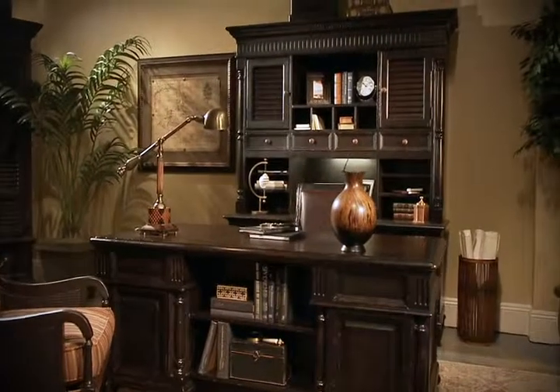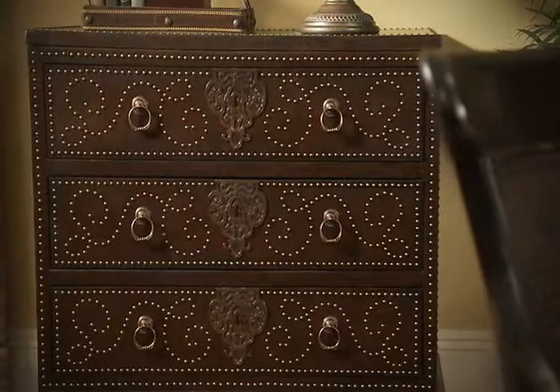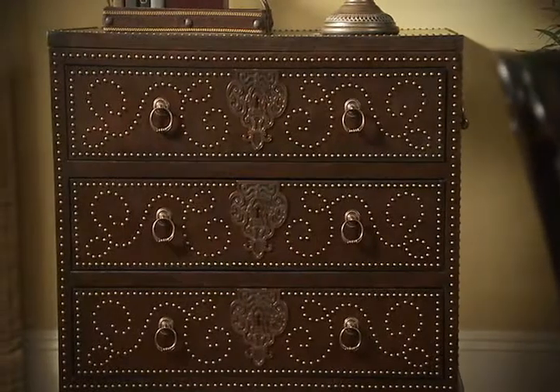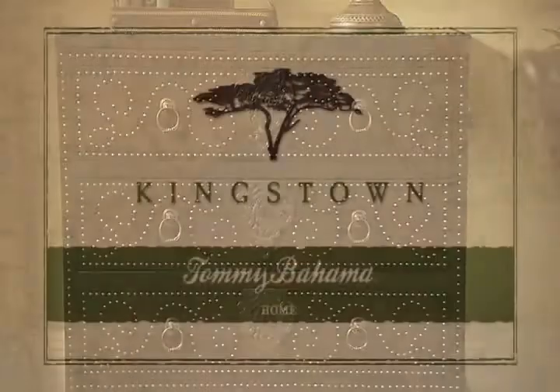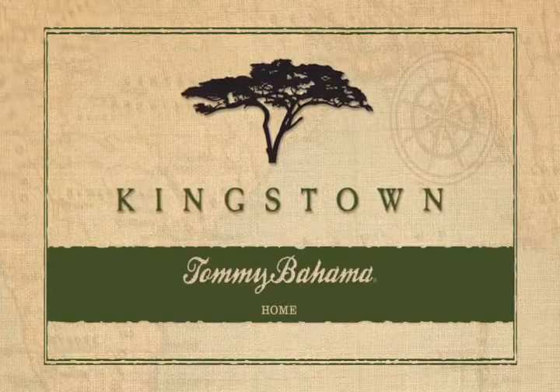The rewards of a well-travelled life are relived through prized acquisitions — favoured pieces, each with its own story. Kingstown, from Tommy Bahama Home. Embark on your own journey to a new destination.